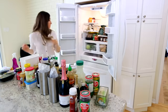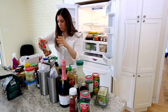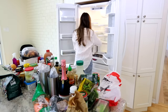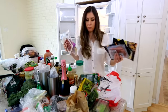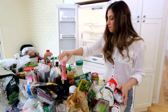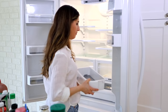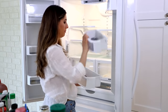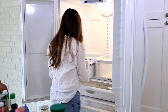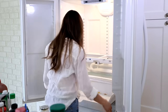As with any cleaning task, work from the top to the bottom so you're being strategic and not forgetting anything. Next, remove the baskets, bins, and shelves. If you're not too familiar with your fridge, do this slowly and carefully so you don't break anything — I've broken one or two fridge shelves over the years.